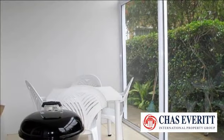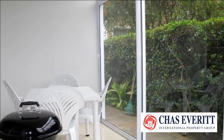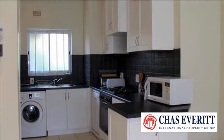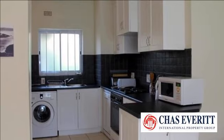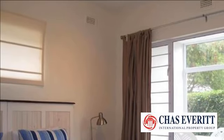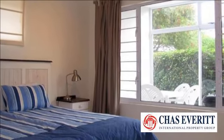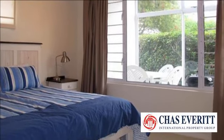Dolphin Court is a sought-after, established apartment complex that is immaculately maintained and has beautifully established gardens. This two-bedroom, one-bathroom apartment has been superbly renovated and is modern and spacious, with an entrance area, separate scullery, lovely modern kitchen and bathroom, tiled throughout and tastefully decorated and equipped.